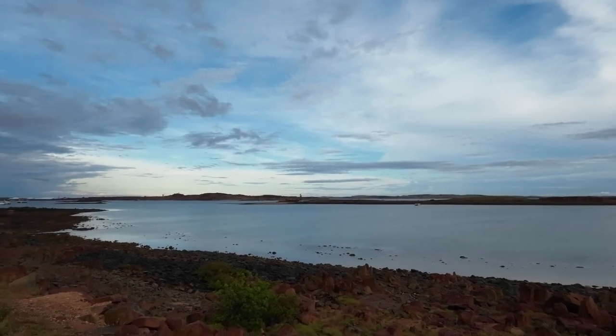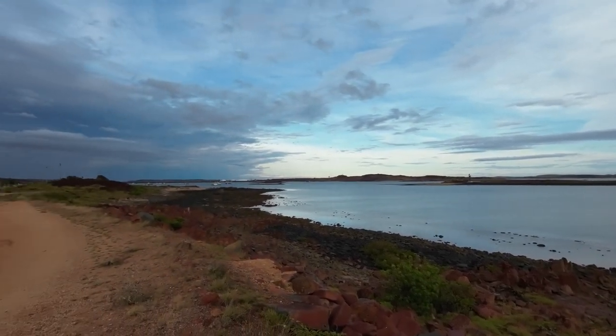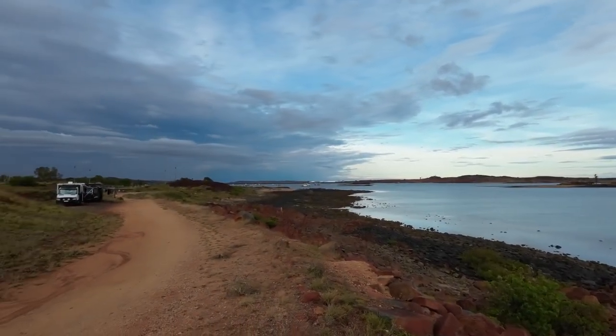This little island is Tide Pole Island. We got a sneaky little camp over here last night. In the distance where the boats were, a bit of a storm came through. The weather over here is quite hot — we're probably doing this at the wrong time of year and going the wrong way.